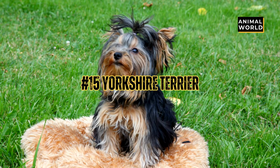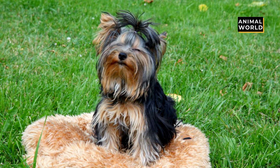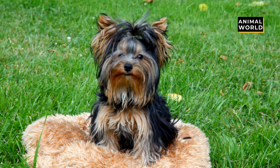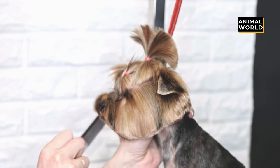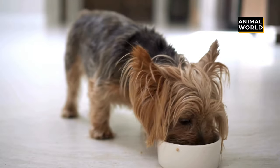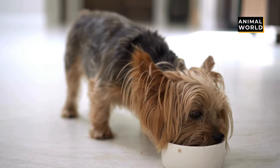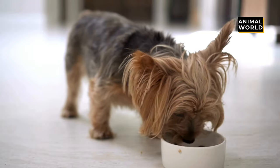At number 15 we have the Yorkshire Terrier. If you're looking for a petite pup to keep you company, bring a Yorkie into your home. These woofterful doggos have long glossy coats and kind eyes that will melt your heart. Sometimes a bit on the bossy side, Yorkies are an ideal size for apartment dwellers and anyone who needs an adorable lap warmer.